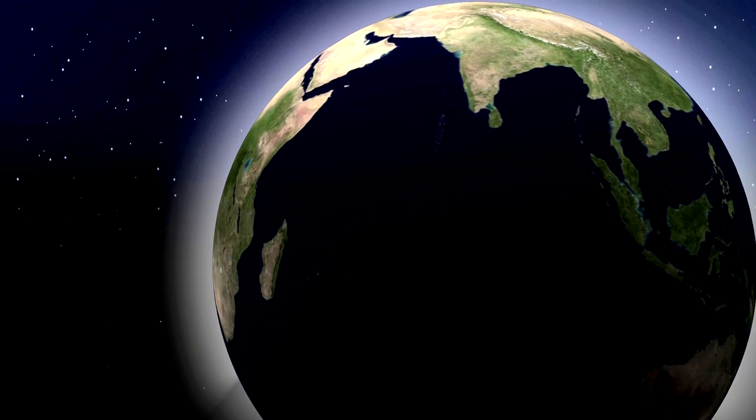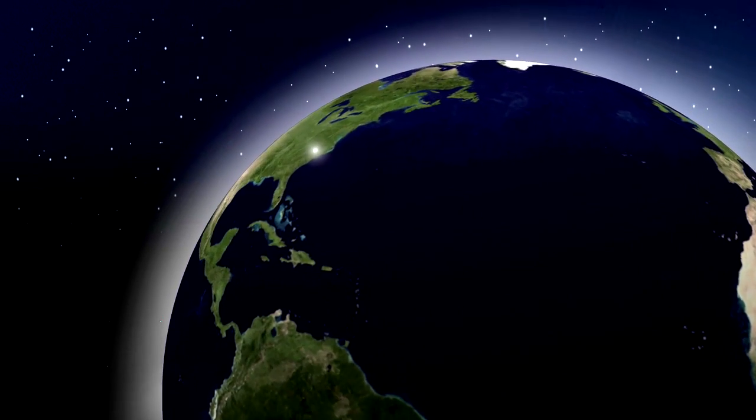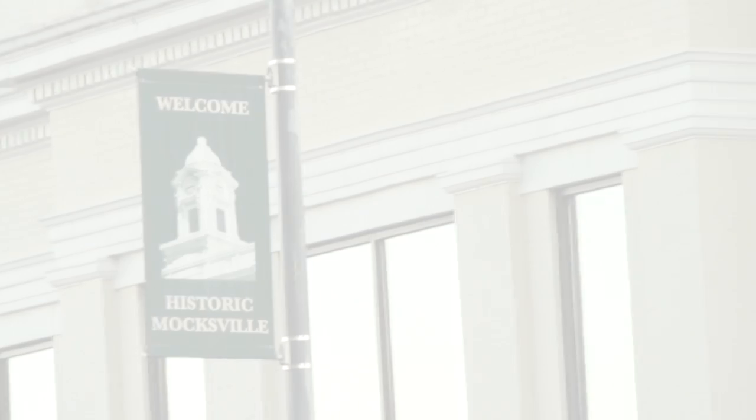When your company spans 140 years, you've covered a lot of ground. Today, Ingersoll Rand products and plants bridge six continents and 100 countries. But sometimes, the smallest places have the biggest impact.